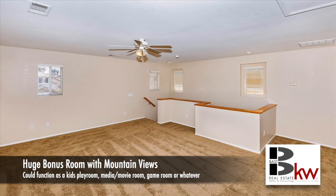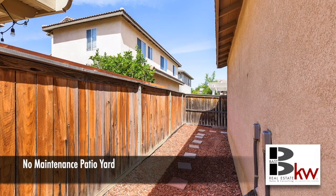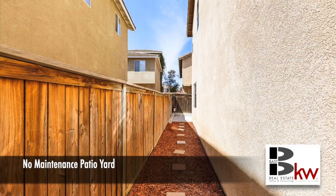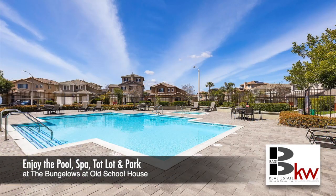It's perfect for the kids as a playroom, media room, movie room, game room — whatever you really want. There's also a no-maintenance patio yard, which is part of why it's called the Bungalows. Enjoy the pool, spa, tot lot, and park at the Bungalows at Old Schoolhouse.